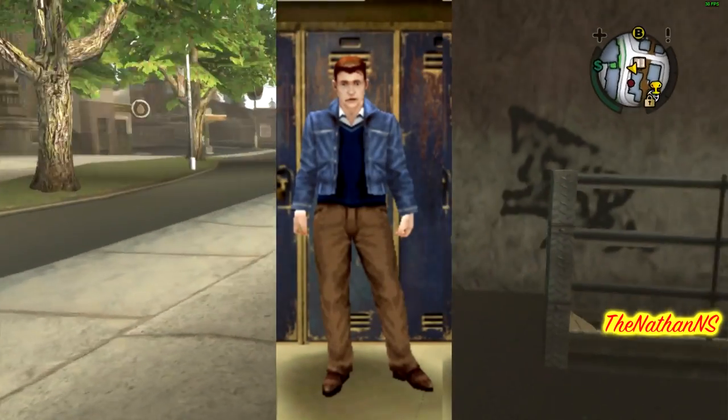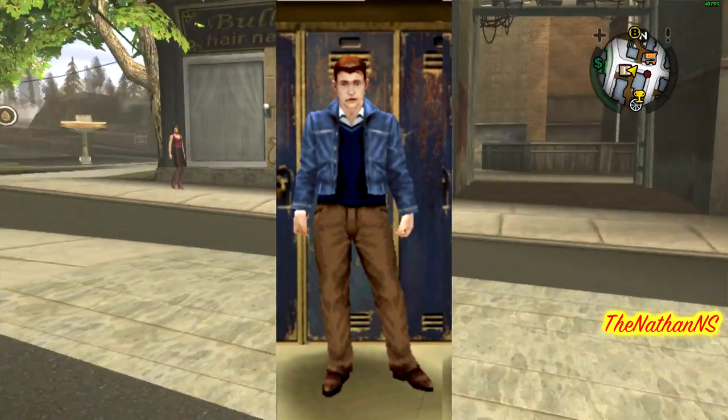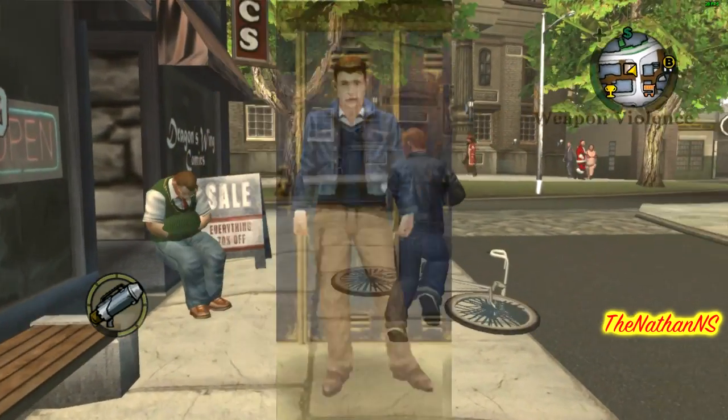Sadly, the only change I can see in Lucky DeLuca's beta design was that his vest was much darker than it was in the final game. Aside from that, I really cannot tell any differences between this version of Lucky and the final version.